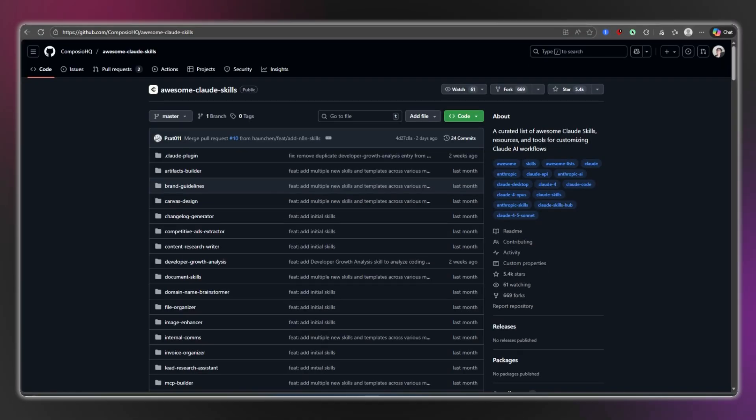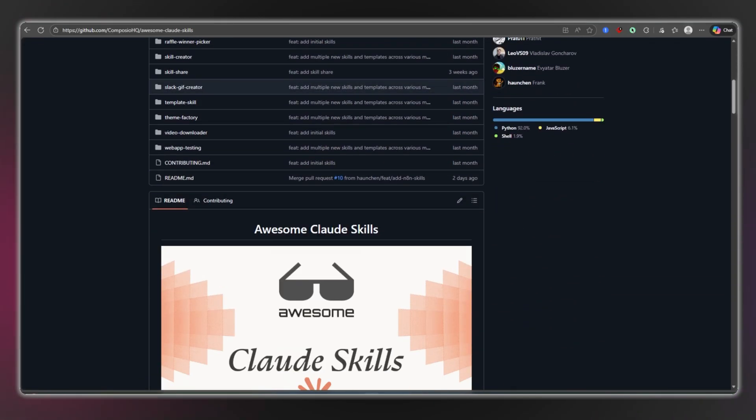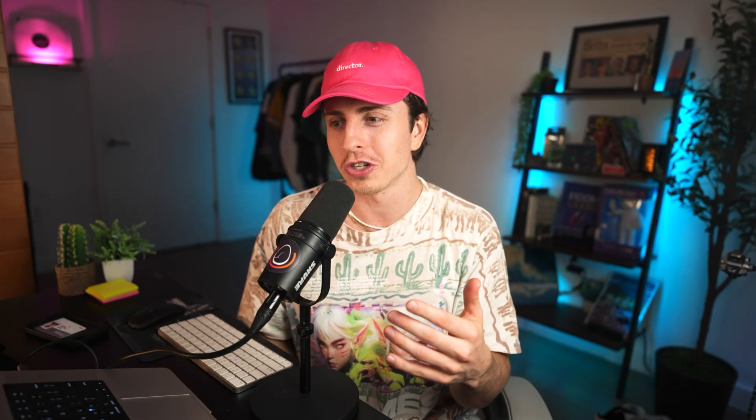The big kicker with Claude Skills is that you can share them easily across your team. If somebody solves a problem once, nobody else should have to solve it. You create a skill, share it with the team, and everyone benefits. Where this gets crazy is that people are starting to create skills and put them on open source repositories like GitHub, which essentially allows anyone on the planet to download them — like downloading a skill into your brain as if it were computer code.